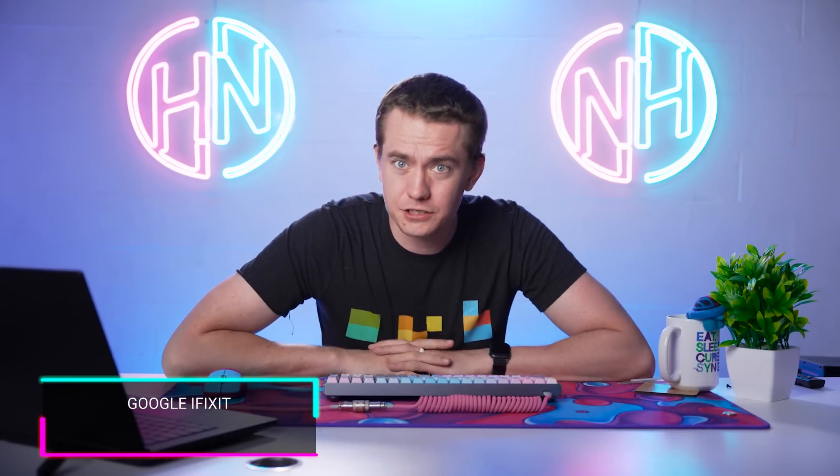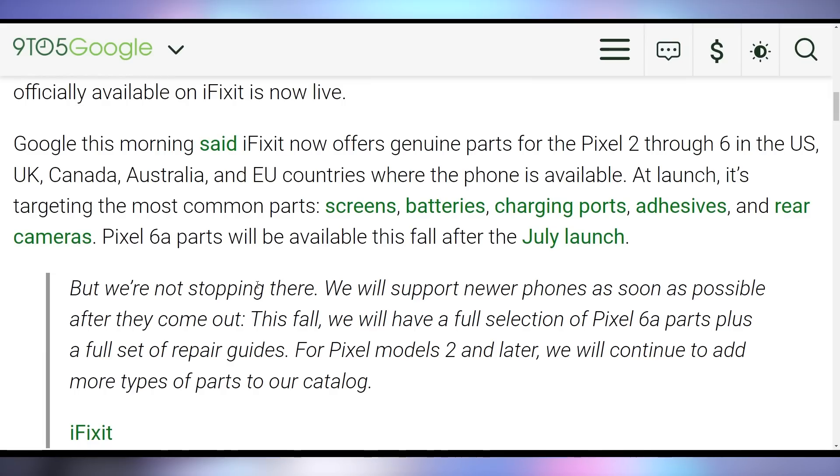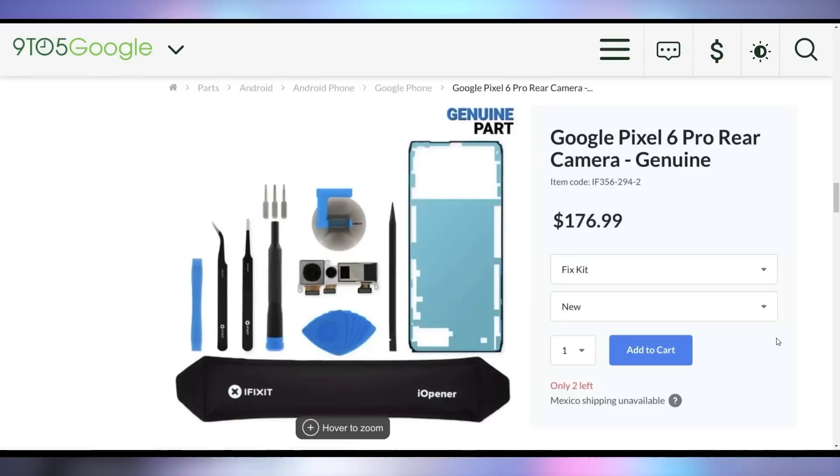In case you want to spend your money on something actually useful — like repairing your phone — Google and iFixit are making good on their announced partnership, with parts now available on iFixit's website. The iFixit Google Pixel Repair page is live, where you can buy parts like the rear camera for the Pixel 6 Pro, along with iFixit's step-by-step repair guides. This is a good thing for the world, for Google, and for Google's customers.